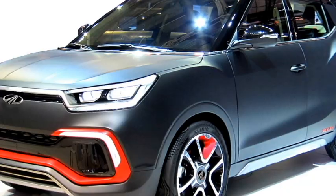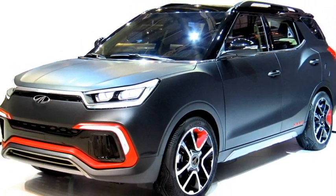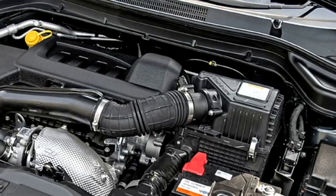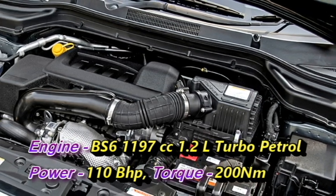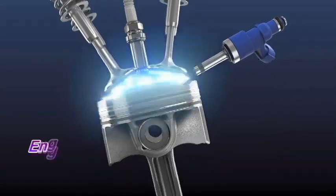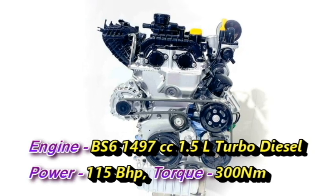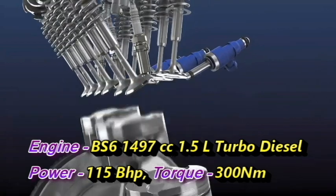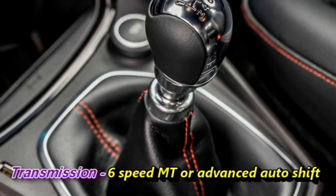The SUV will be available in six or seven-seater variants. Talking about the power, the new seven-seater XUV-300 is expected to be available with two engine options: a BS6-compliant 1,197cc 1.2-litre turbo petrol engine capable of producing 110 bhp of power and 200 Nm of peak torque, and a 1,497cc 1.5-litre turbo diesel engine that can put out 115 bhp of power and 300 Nm of peak torque. The engines will be mated to an optional six-speed manual or advanced auto-shift transmission.